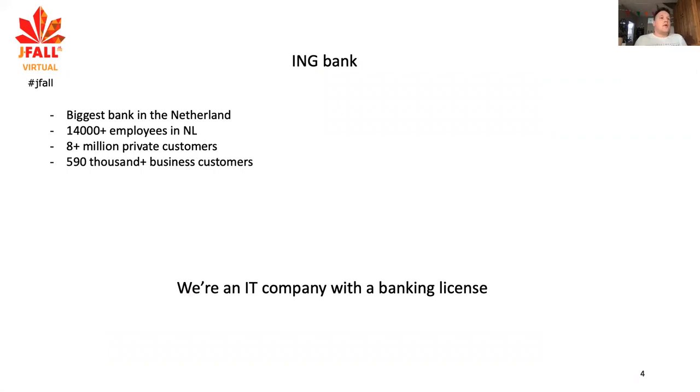I work at ING Bank. ING Bank is the biggest bank in the Netherlands. We have 14,000 employees in the Netherlands, 8 million plus private customers and 590,000 business customers. Essentially, we are an IT company with a banking license.